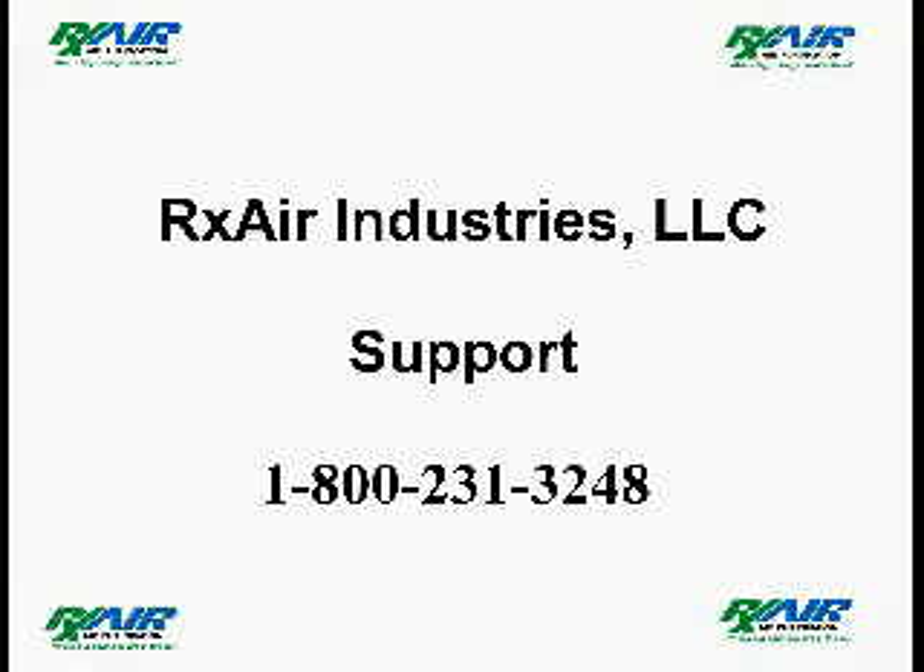If you'd like to discuss the testing that we did today in more detail, just give me a shout at 1-800-231-3248. I'll be pleased to talk to you.